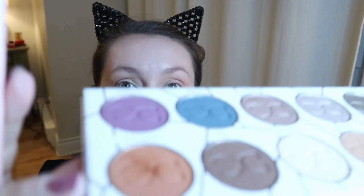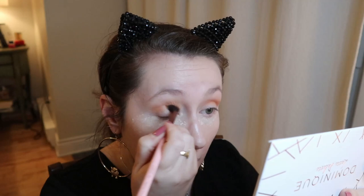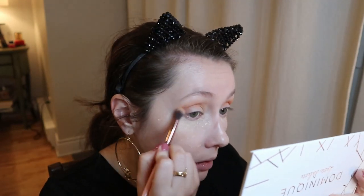For the transition shade I'm going in with Caramel on my fluffy brush, placing it in the crease and bringing it out a bit. Then I'm adding Pumpkin Spice — an orangey brown — with a slightly less fluffy brush, focusing more in the crease. This shade has a bit more kickback. I'm bringing it out and blending it. Very blendable so far.